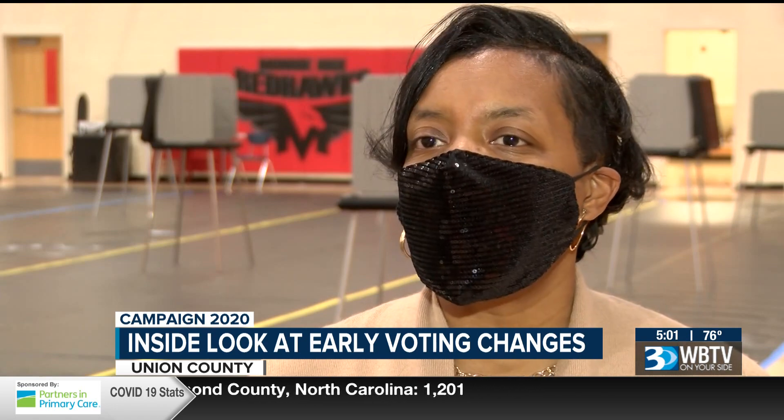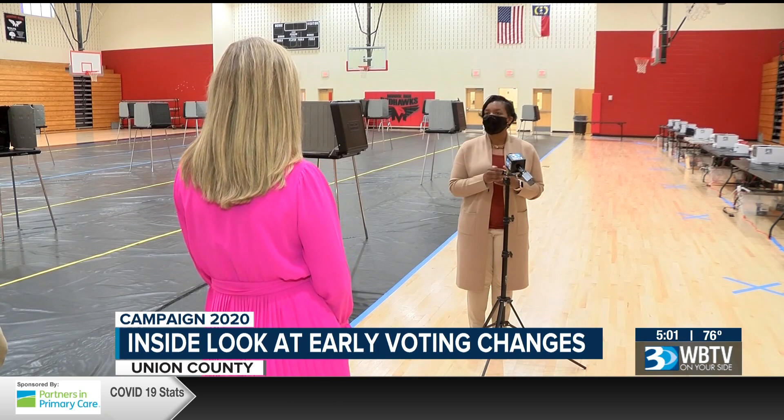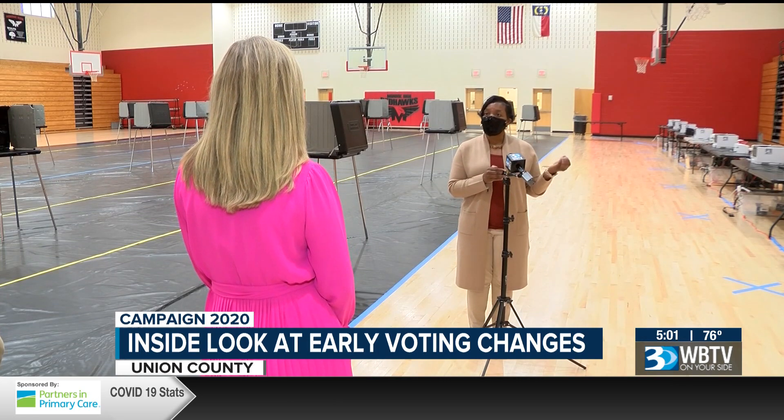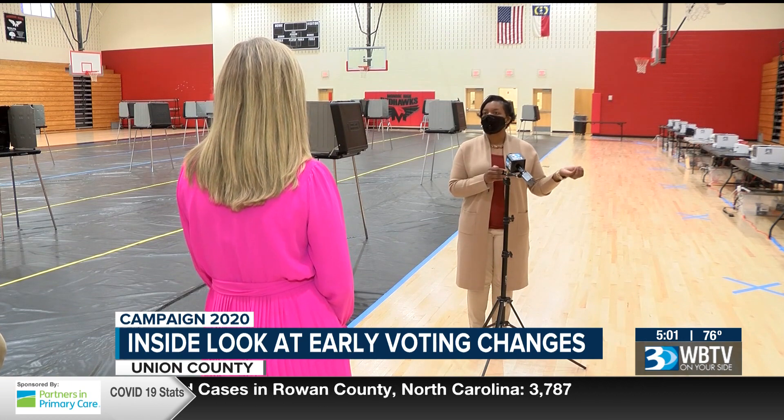We can't put our finger on the number, but we just know that we're going to be busy and it's going to be a huge turnout. Union County Elections Coordinator Sandra Coble says about 240 poll workers will be at early voting sites.